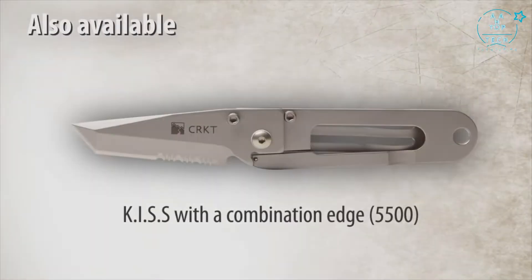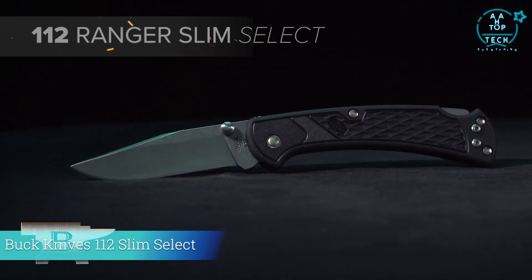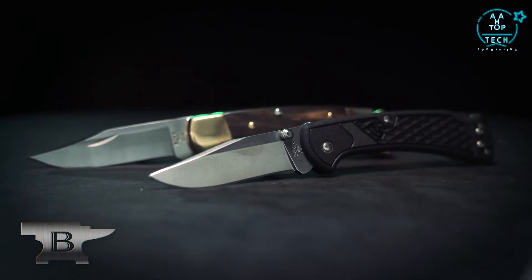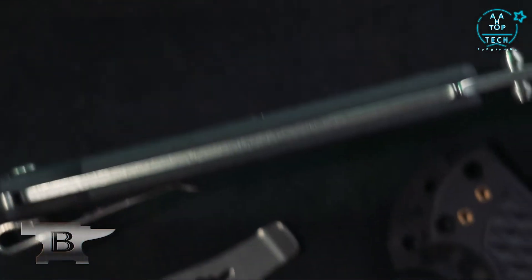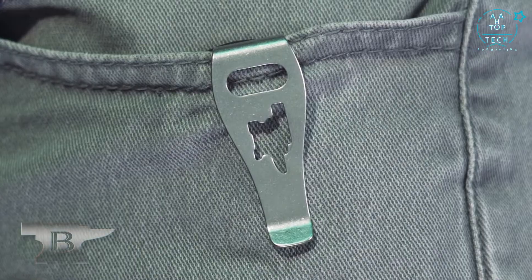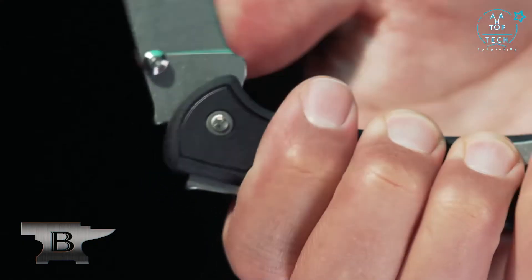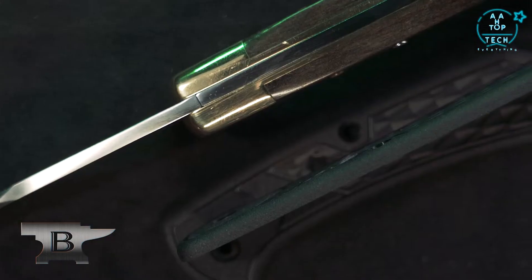The Buck Knives 112 Slim Select is a colorful everyday carry knife based on an American classic. This take on the 112 Ranger has recognizable features but with an updated and modern look. The decreased weight, slim profile, and deep carry pocket clip make this knife suitable for everyday carry. Measuring three inches, the 420 HC stainless steel clip point blade has a tumbled finish, easy one-handed opening thumb stud, and locks back for safety.